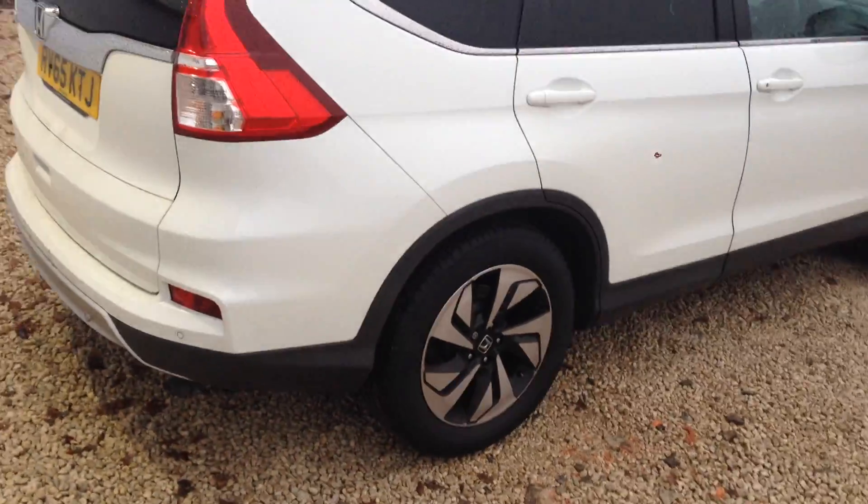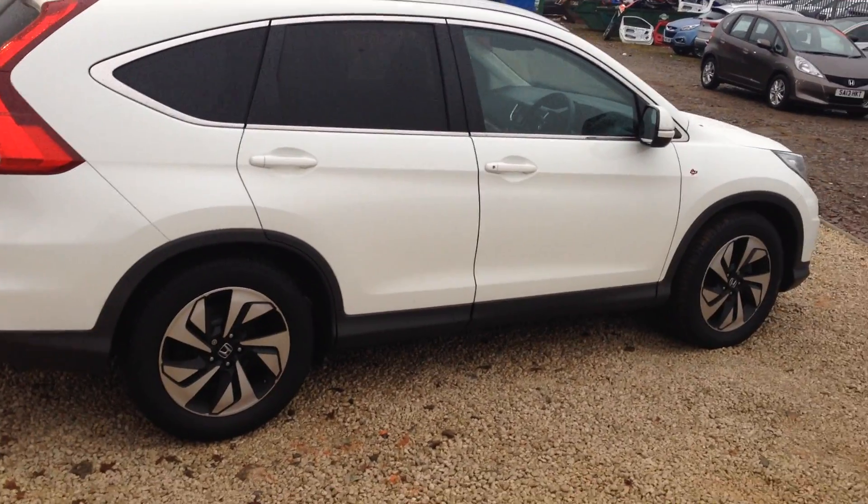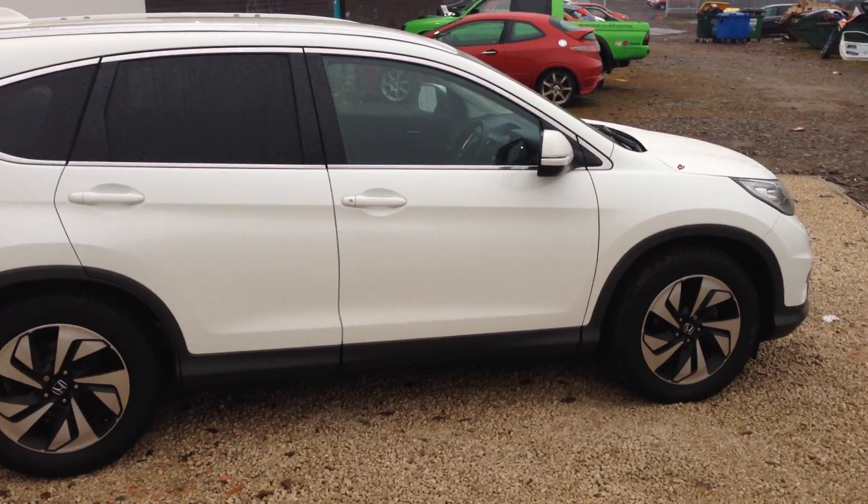It also has the diamond cut alloy wheels and as you'd expect, being such a high spec, it comes with sat nav, automatic lights and wipers, cruise control, Bluetooth — you name it.